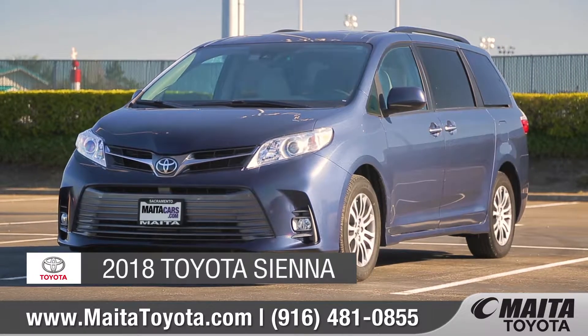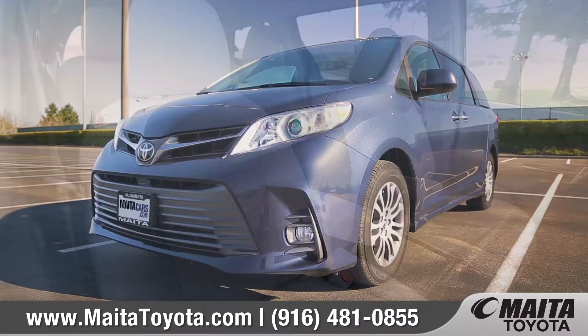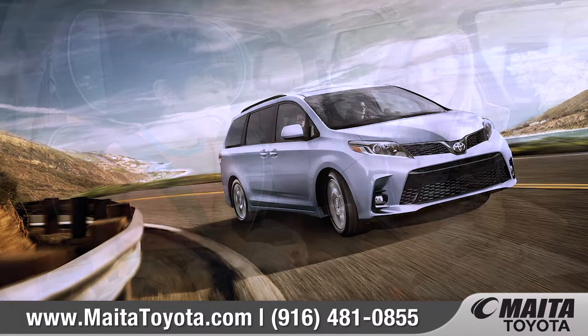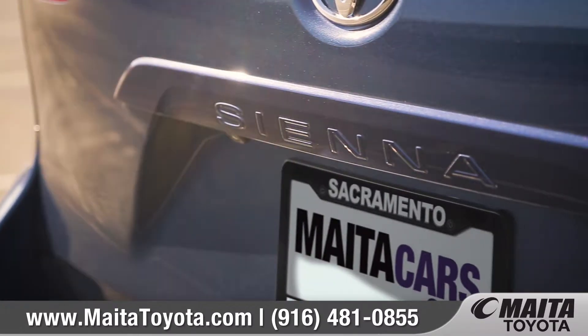Today we'd like to talk about the 2018 Toyota Sienna. With its refined interior and fresh exterior styling, the one and only Swagger Wagon is perfect for playdates and date nights. Come with us as we take a closer look.